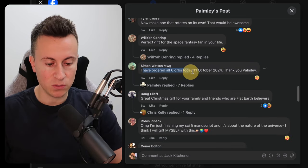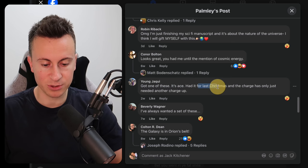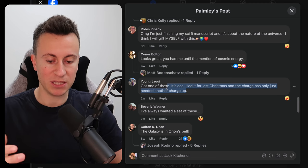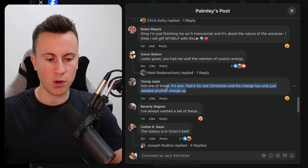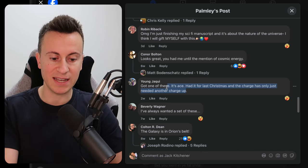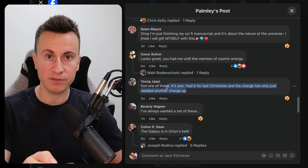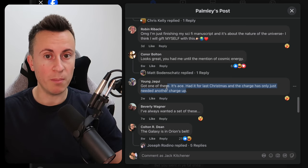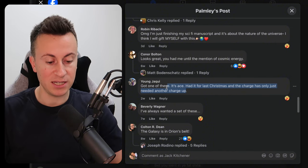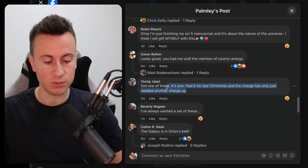One comment mentions having it since last Christmas — this is a great example to share because dropshipping has a reputation of a product becoming popular, everybody jumping on it, milking it, and then it dying off. Dropshipping doesn't have to work like that. Different seasons and trends always come back. Consumers' behaviors repeat month after month, year after year. Just because something sold well 12 months ago does not mean it won't sell again 12 months later.